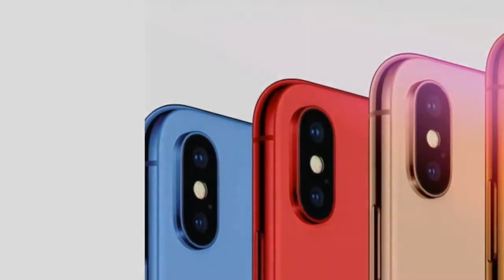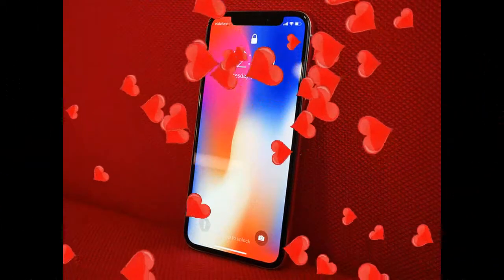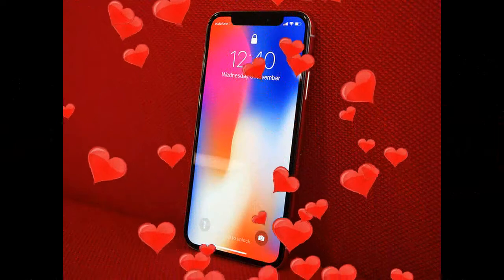It's possible that this triple camera setup could also come to the iPhone 11 in 2018 if Apple opts to create another high-end device like the iPhone X.